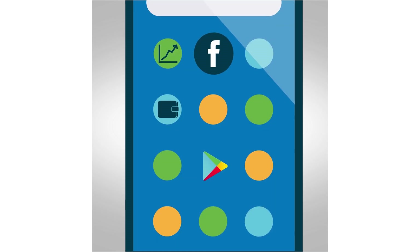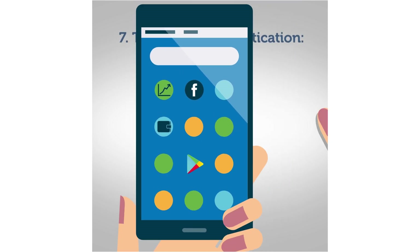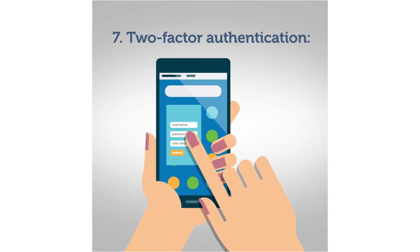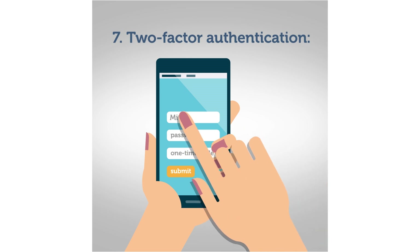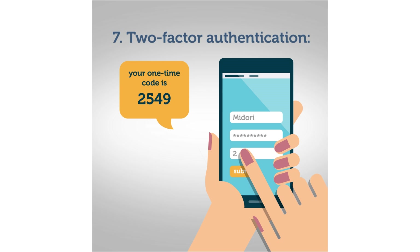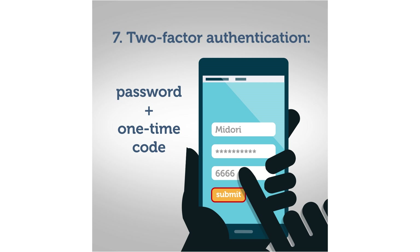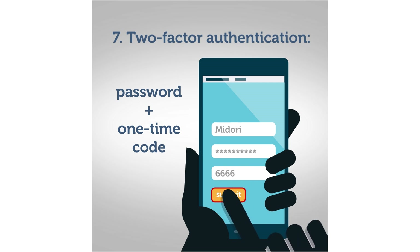For your Google account, social media accounts, mobile banking apps, and finance-related apps, two-factor authentication is essential. Besides the password, you enter a one-time code sent via a text message, specialized apps, or even hardware. Without this code, an intruder cannot log into your accounts, even if they know your password.